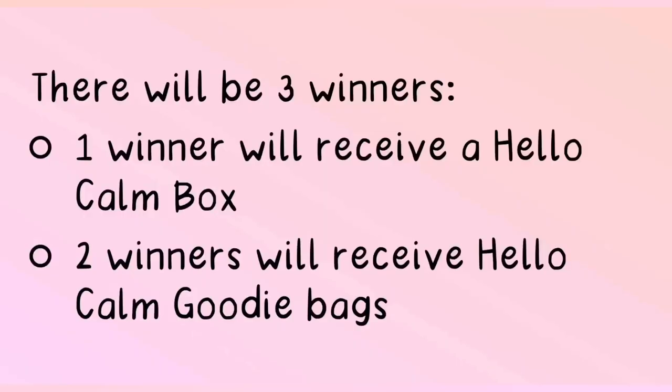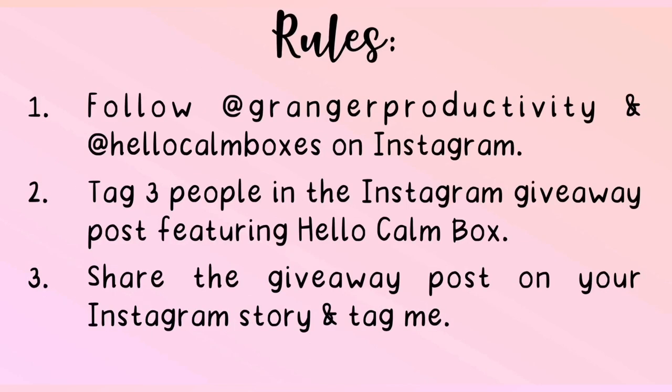Now for the giveaway — there will be three winners. One winner will receive a Hello Calm box and two winners will receive Hello Calm goodie bags. To enter my giveaway you must follow these three rules. First, follow me on Instagram at GrangerProductivity and Hello Calm Box on Instagram at Hello Calm Boxes. I will leave the links to both Instagram accounts in the description box.